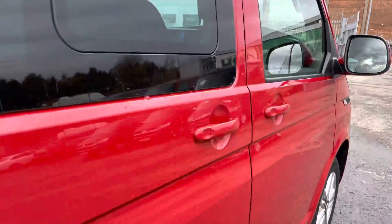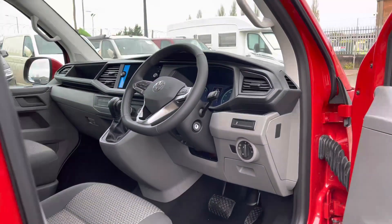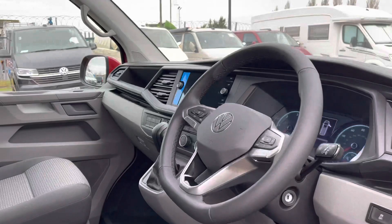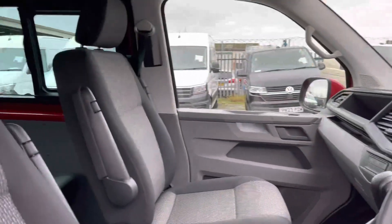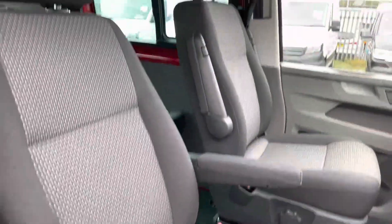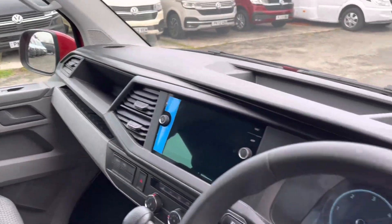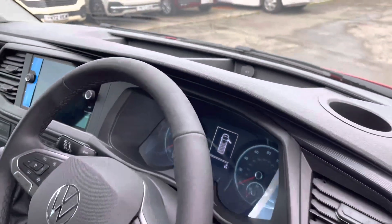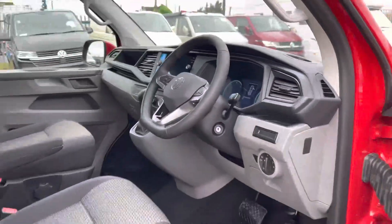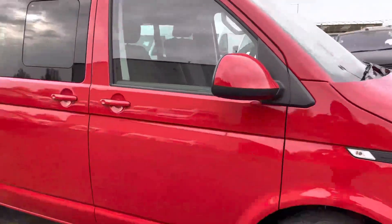Moving along the driver's side of the vehicle, you will notice the other sliding door as we take our first glimpse at the spacious driver's cab. You will notice the multifunctional steering wheel, which we will touch on later in the video. Located here we have the front driver and passenger seats with armrests positioned on both sides, increasing comfort on long and short journeys. Panning back around the dash, there are a couple of drinks holders and storage compartments, perfect for storing smaller personal belongings.